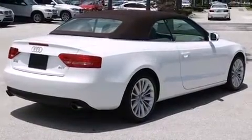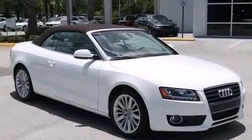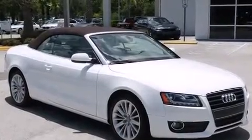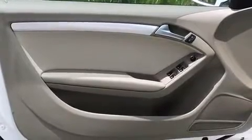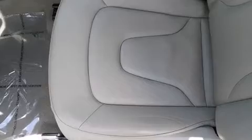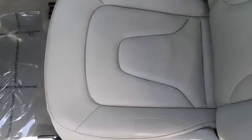A wealth of standard features mean that you no longer have to sacrifice, such as remote keyless entry, leather upholstery, variably intermittent wipers, power front seats, front fog lights, a power convertible roof, and cruise control.